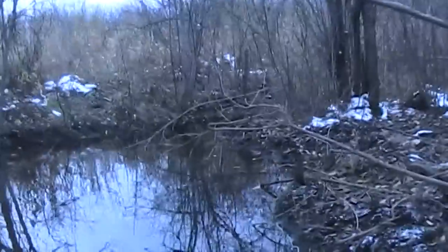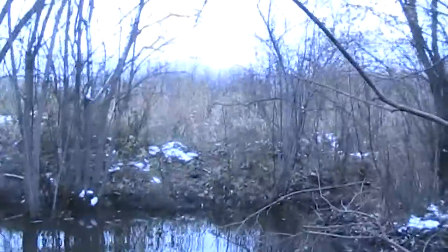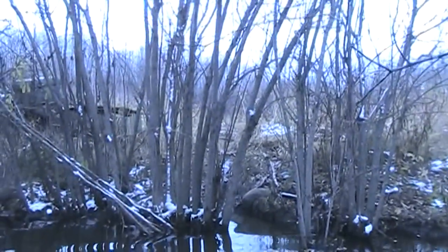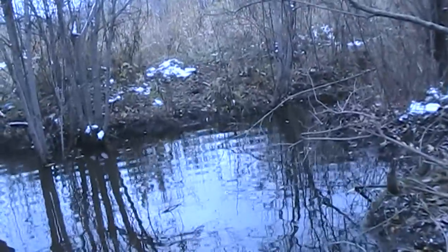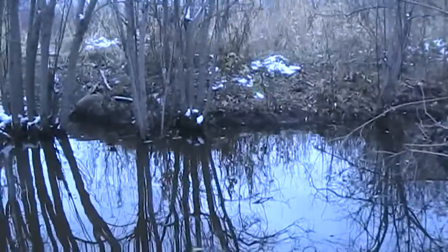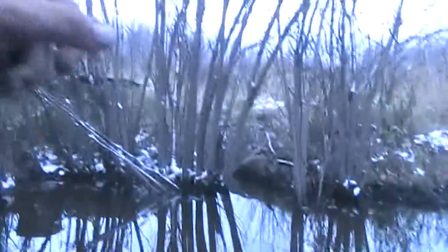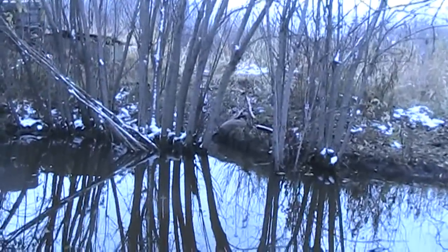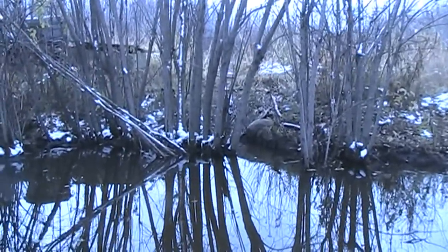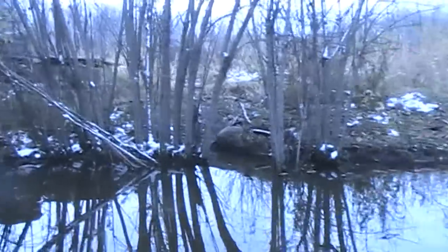We're over at trap spot number two. This is trap number two; there's one up on top that was sprung — it was one of the older-style traps and it was probably a rat that got out. Here we've got another two-year-old beaver. We'll get this thing reset, and I'm changing that one over there since rat season opens up the day after tomorrow — I'll change it to something that will catch a rat if it goes through.